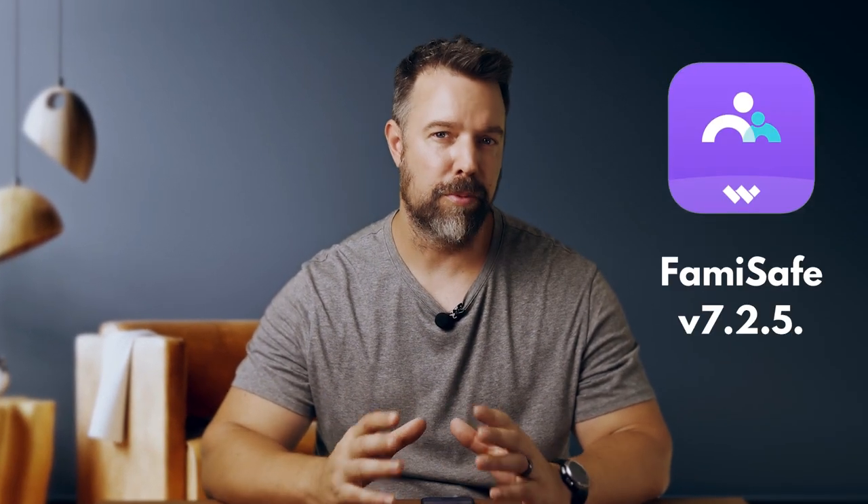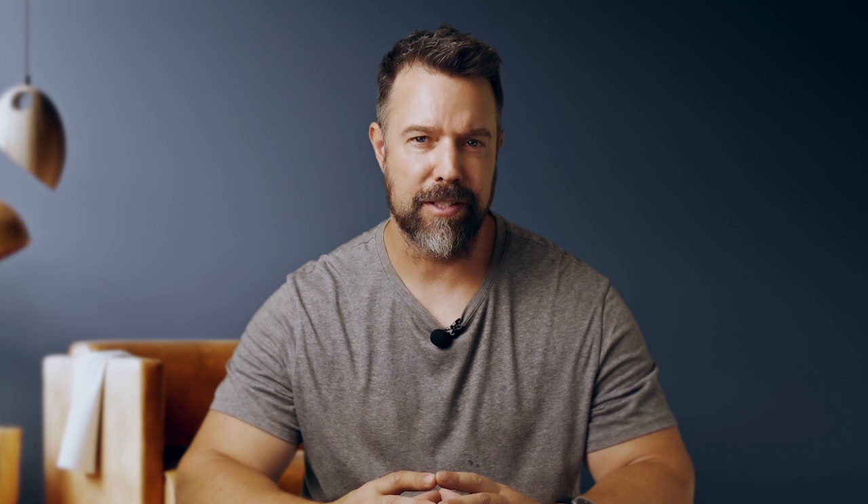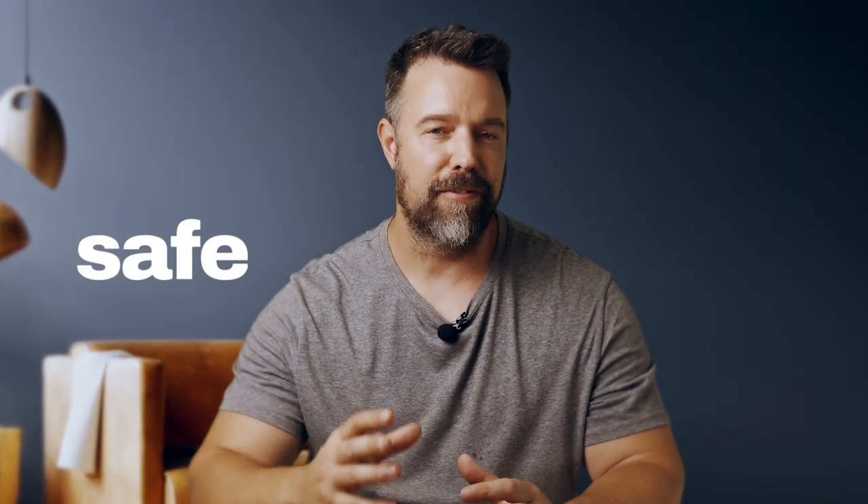The bottom line is that the updates in FamiSafe version 7.2.5 make managing your child's digital environment easier and more efficient. The streamlined integration of app block, limit, and allowed into a single page saves time and reduces mistakes. The comprehensive app detail page, clear age rating labels, protective download protection, flexible app categorization, and secure app usage all enhance your overall user experience.